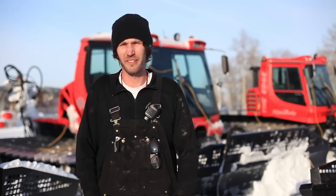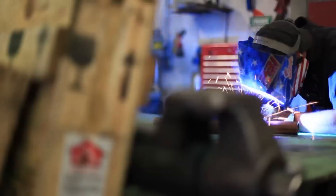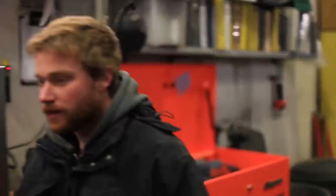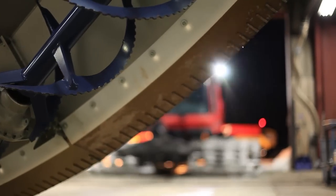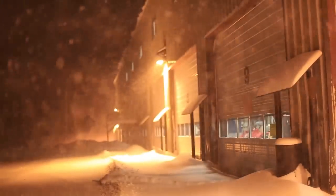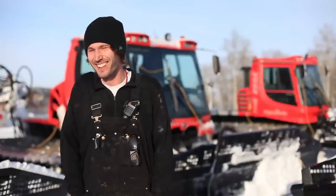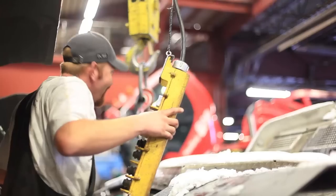We're going to fix snowcats every day, but you come in in the morning and you don't know what broke or what to work on. So it's kind of a surprise every day — you wake up not knowing what you're going to do. It keeps things fresh and it's just always interesting, always different. It's a lot of fun. The funnest part of my job is the variety, the beautiful mountain view from my office, and the people. It's camaraderie, there's never a dull moment, and you don't do the same thing twice around here.